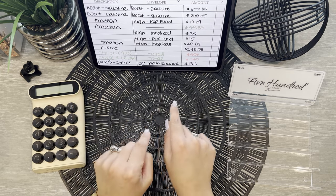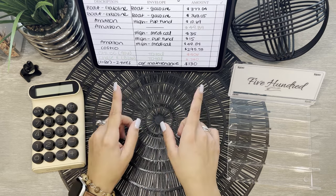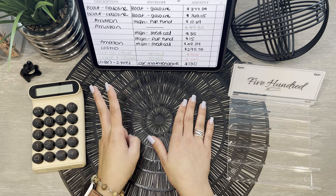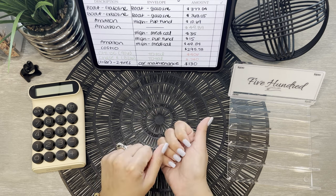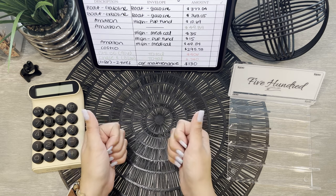Hi friends! How are you doing today? So in today's unstuffing video, we'll be unstuffing some of our expenses that we did on our credit cards — two credit cards specifically and one debit transaction. We'll also be doing an unstuffing of some of the things that I need to condense and take back to the bank for our savings.